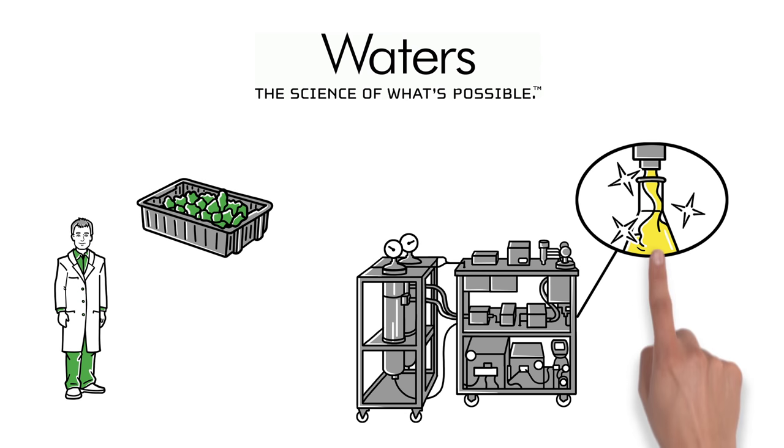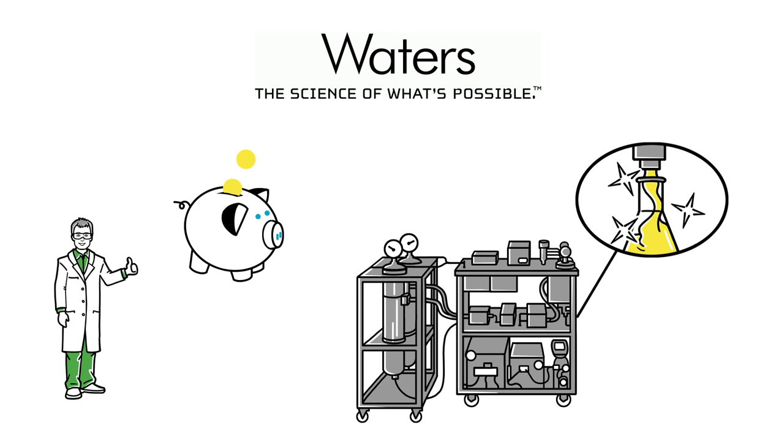Those cleaner extracts mean fewer steps and lower cost for John to ensure a better product.